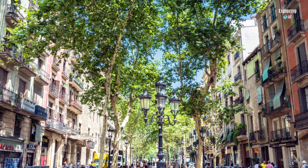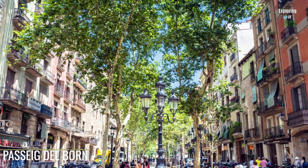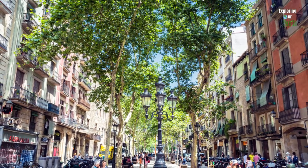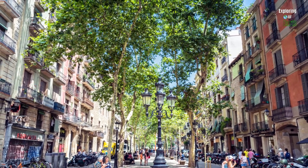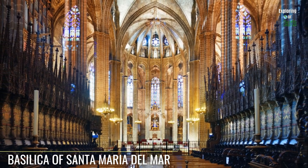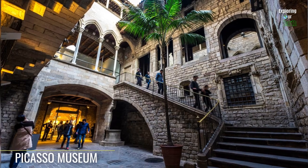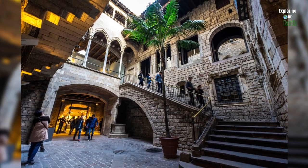After fueling yourself for the day ahead, wander through the narrow streets and make your way to the enchanting Passeig del Born — the main thoroughfare and plaza featuring a wide boulevard lined with historic buildings and other attractions. Marvel at the breathtaking Basilica of Santa Maria del Mar, a stunning example of Catalan Gothic architecture. Close by, you can visit the Picasso Museum, where you'll find an impressive collection of artwork and paintings.